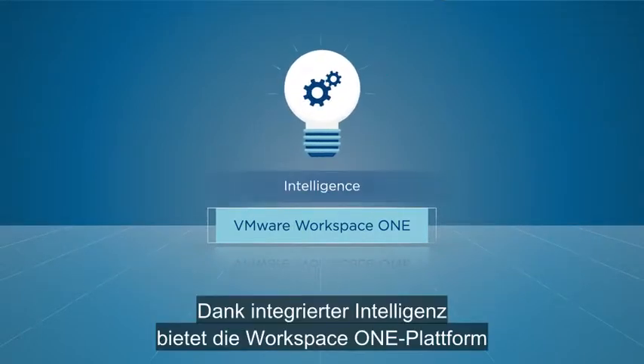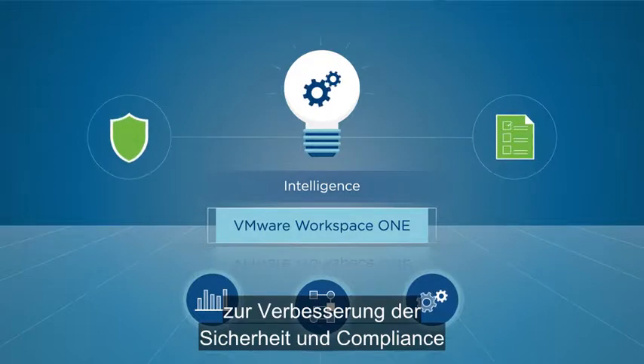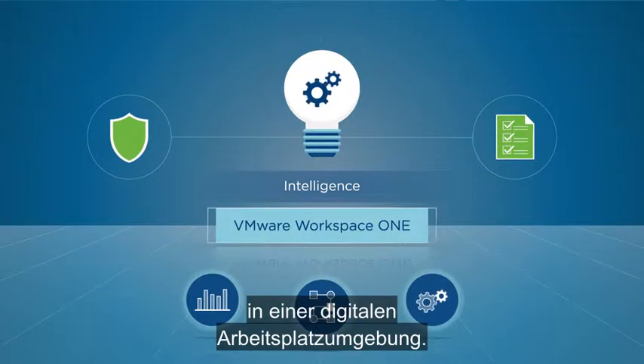Intelligence is built into the Workspace ONE platform to provide deep insights, planning, and automation to improve security and compliance across a digital workspace environment.